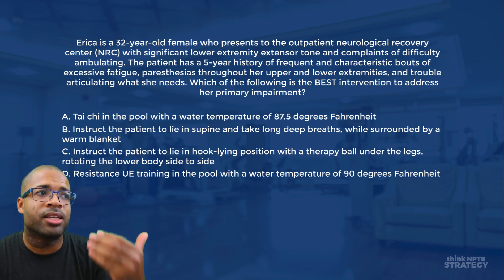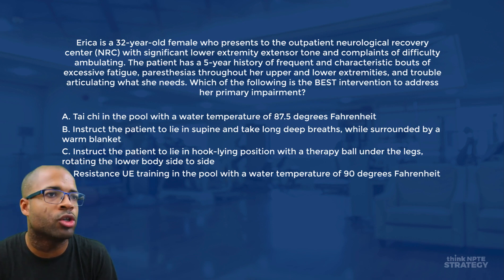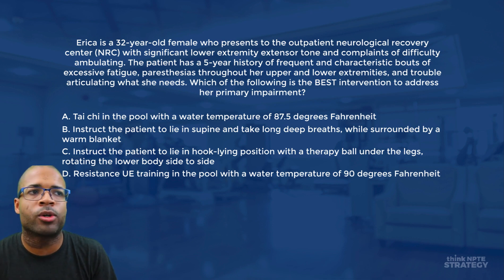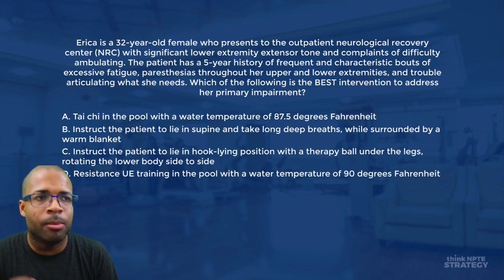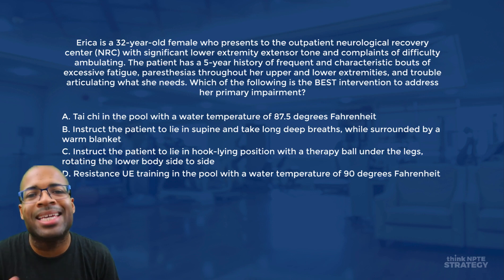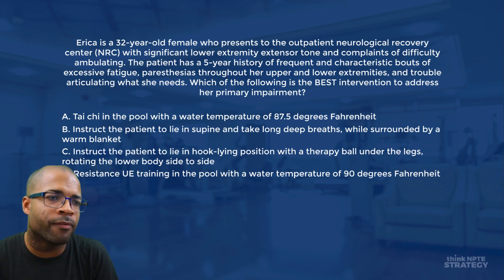Erica is a 32-year-old female who presents to the outpatient neurological recovery center, or NRC, with significant lower extremity extensor tone and complaints of difficulty ambulating. The patient has a five-year history of frequent and characteristic bouts of excessive fatigue, paresthesias throughout her upper and lower extremities, and trouble articulating what she needs. Which of the following is the best intervention to address her primary impairment?